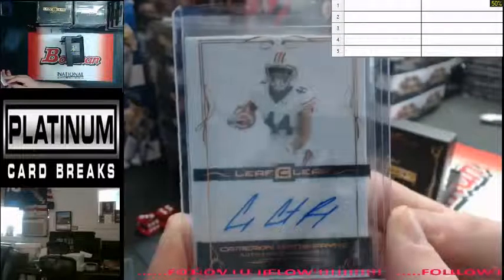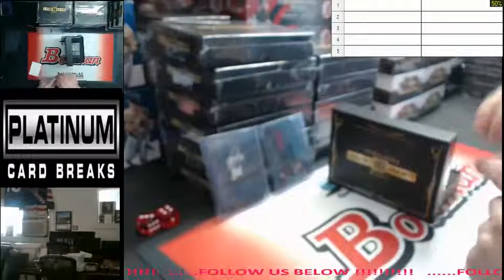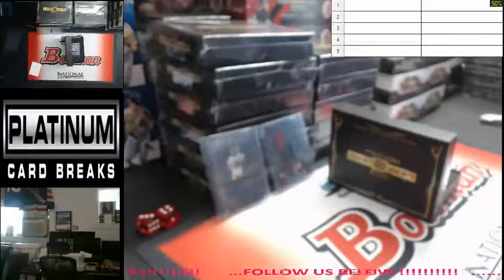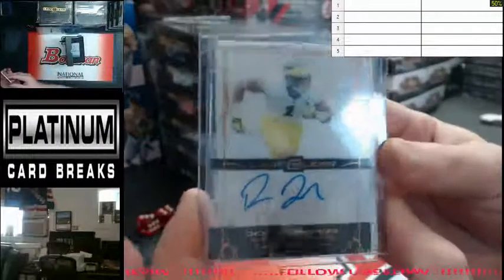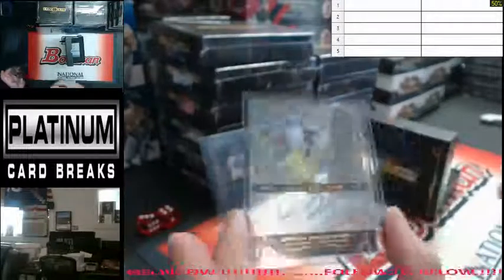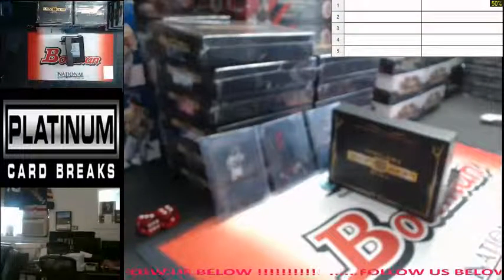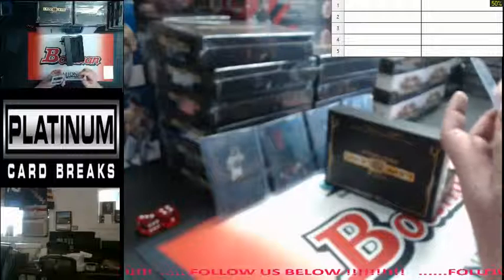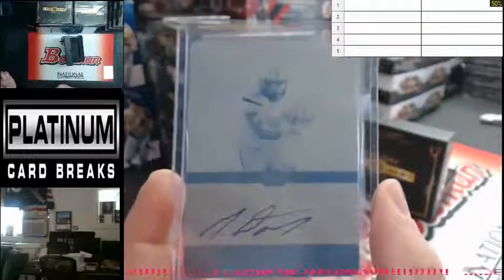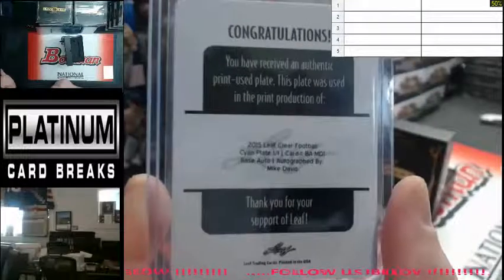Next up, Cameron Artis-Payne, clear auto. Devin Funchess autograph. And last but not least, one-of-one printing plate auto — cyan plate, Mike Davis. One-of-one cyan plate base auto, Mike Davis.